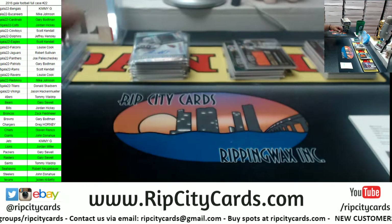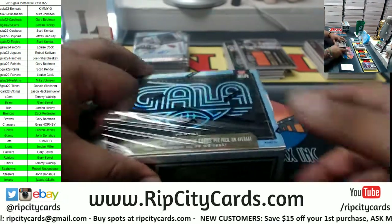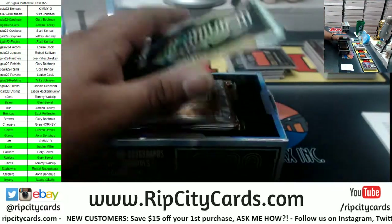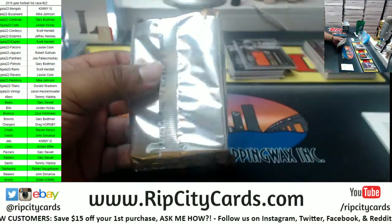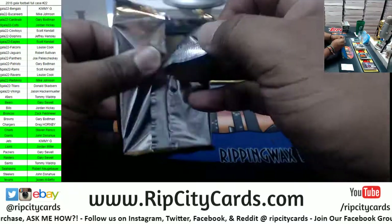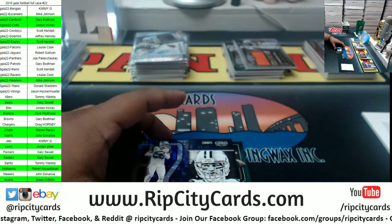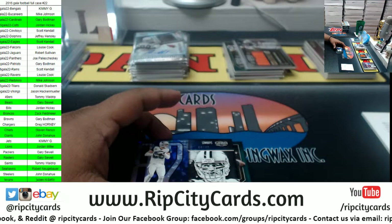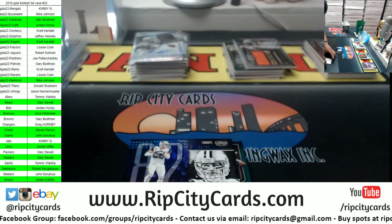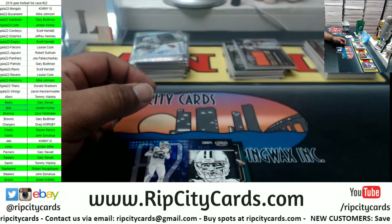Let me find that checklist real quick — I'm like 99% sure I'm correct. There it is. Tarod Taylor is in fact a Bill. So Bills with a little something-something right there with that redemption. Look at that — a filler team with yet another hit. Let's keep it going.